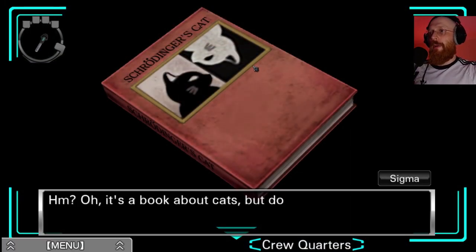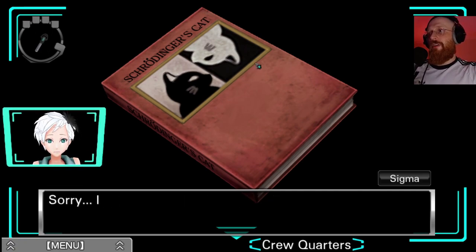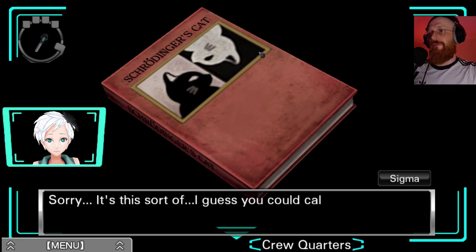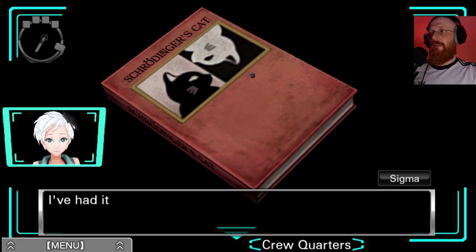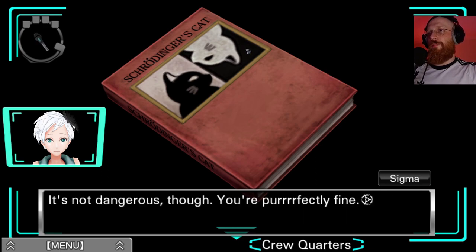It's a book about cats. But do we have time for that right now? Right meow? Meow. Sorry - it's sort of a tick I've had since I was young. What, just like the zero AI? I wish I was just kitten but I can't control it. It's not dangerous though, you're perfectly fine. Are we Zero? In terms of considering who Zero is, I was wondering if they would make the player be the Zero character. I guess this is hinting at just that.